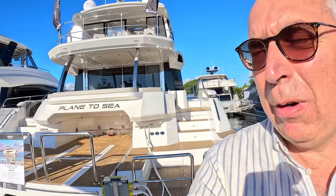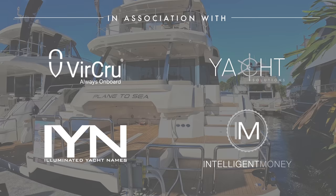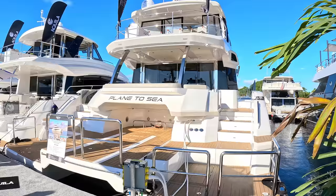Power cats are becoming really big business, and this is Aquila's largest. This is hull number one — the Aquila 70. It's a really big boat with so much space. We'll give you the full tour of this one, going to every area to show you what it's all about.